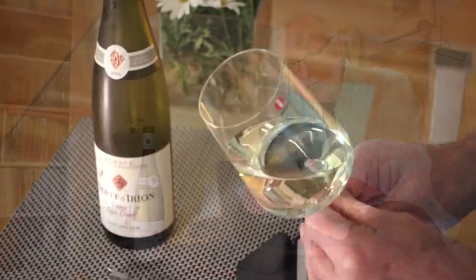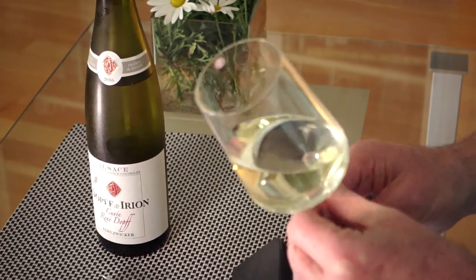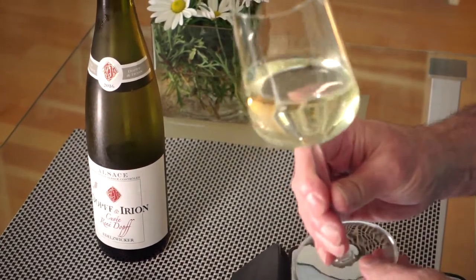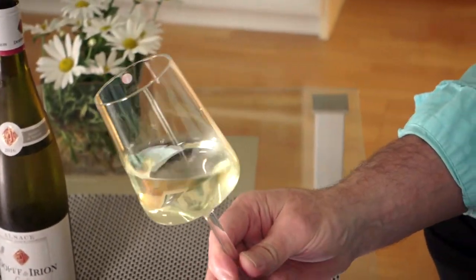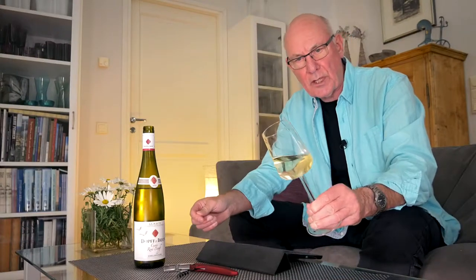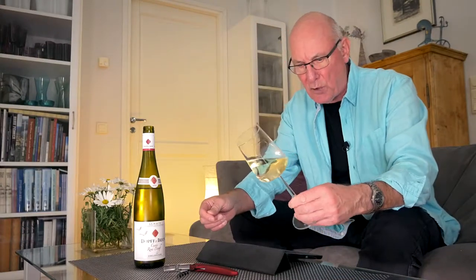Let's break down that rather complicated wine for you. Dopf and Irion is the name of the producer and they're based in the small place called Riquewihr, which is about 15 kilometers or so north of the city of Colmar in the foothills of the southern Vosges. So this is AC, Appellation Contrôlée Alsace.